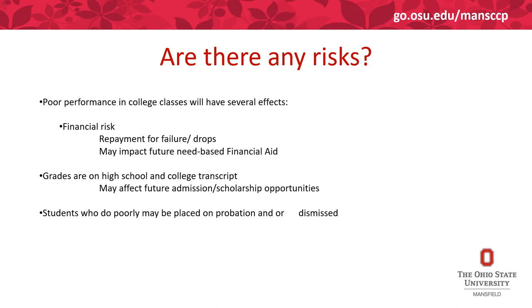There are risks associated with being in the College Credit Plus program. Poor performance in the class can have several effects. Not only will you have to repay your school back for dropping the class too late or failing the class, you may also have to pay for the books, and you could impact your future financial aid as a college student after high school. You would also impact your GPA at the high school level as well as through Ohio State, as grades are on both transcripts.